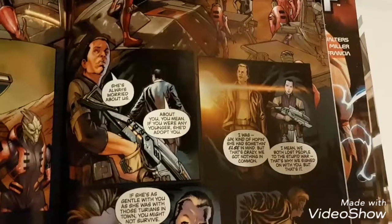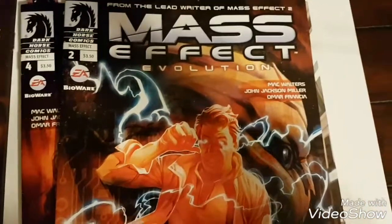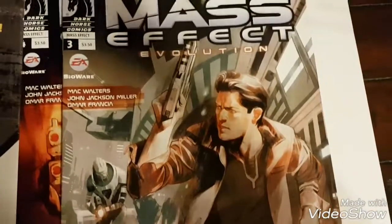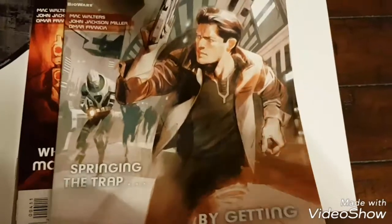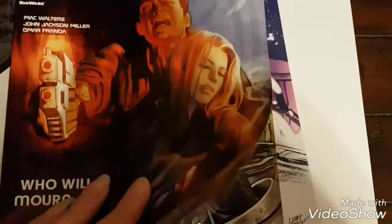I'll show you a couple of pages. I'll show you the end cover — I don't want to ruin the story in case you read it. So that's what cover two looks like, that's three, and that's four. There's a hole — I don't want to show you the end.